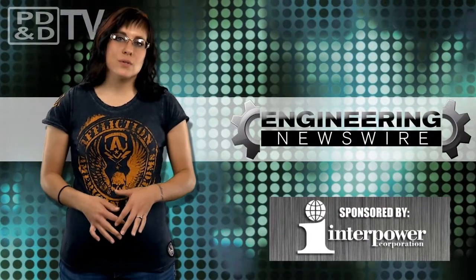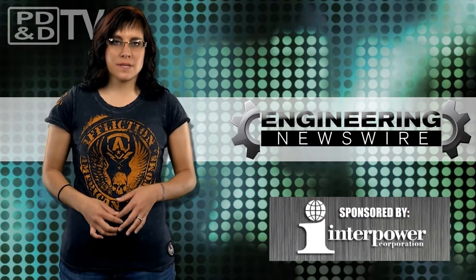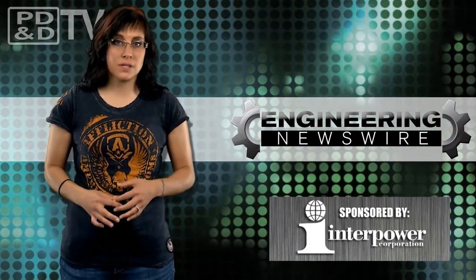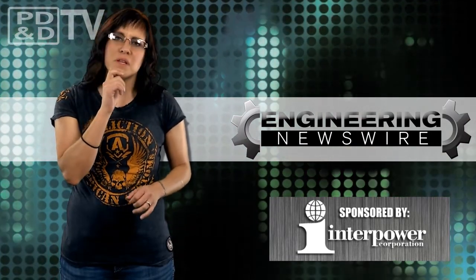Today on Engineering Newswire, we're designing touch-free interfaces, 3D printing rockets to carry nanosat satellites, swarming collapsed buildings with cyborg cockroaches, and once again trying to answer: what is it that women really want?